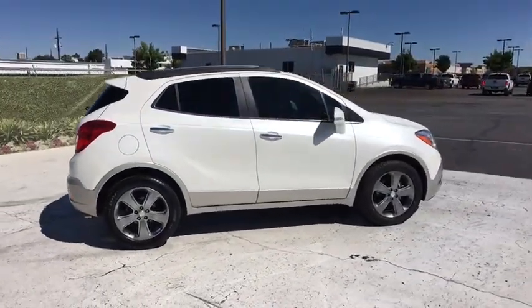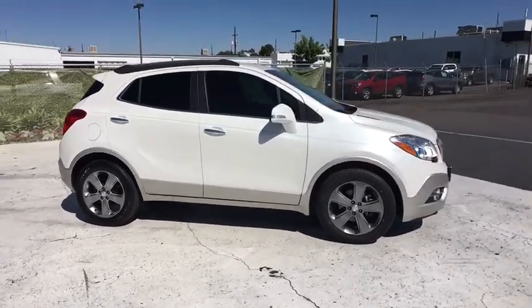Standard features that would make any car owner smile. This vehicle has less than 60,000 miles.